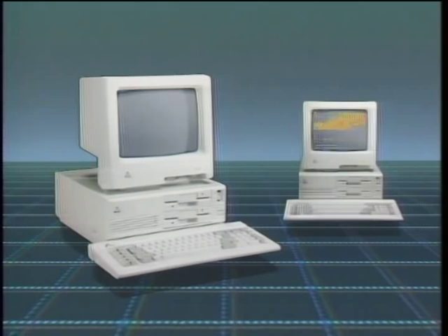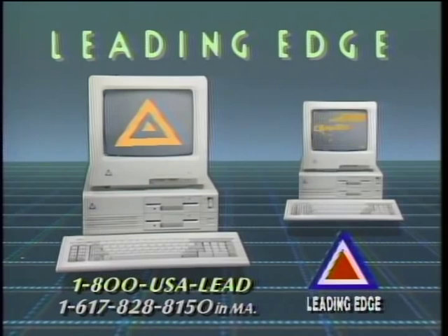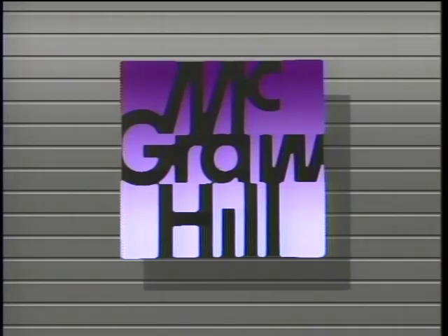The Computer Chronicles is made possible by Leading Edge, makers of IBM-compatible computer systems, including word processing with spelling correction, communication software, and Hayes-compatible 1200 and 2400 baud modems. Leading Edge, with over 1,000 service centers nationwide, leading the way to the information age. Additional funding is provided by McGraw-Hill, publishers of Byte. Byte's detailed technical articles on new hardware, software, and languages cover developments in computer technology worldwide.